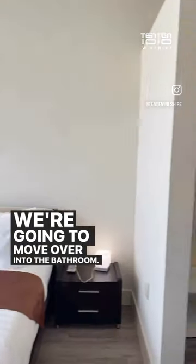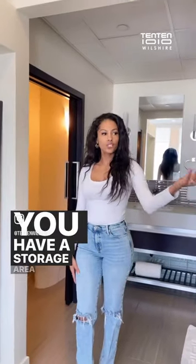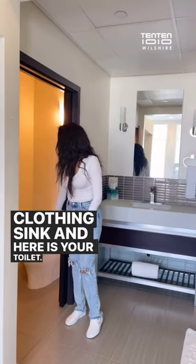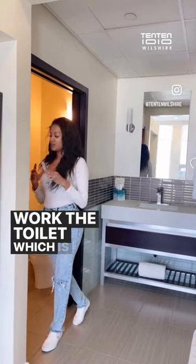We're going to move over into the bathroom. It's a pretty open space, which is very nice. You have a storage area here and here to hang up some clothing, a sink, and here is your toilet. It comes with towels as well, and there is a little remote control here, which is pretty convenient.